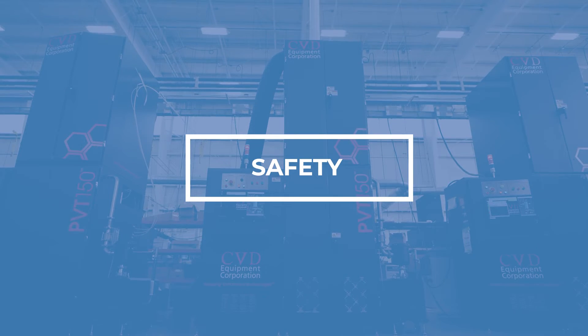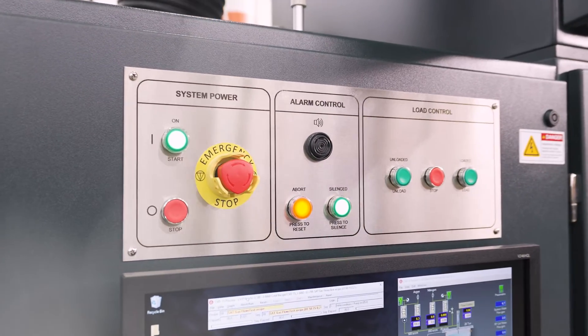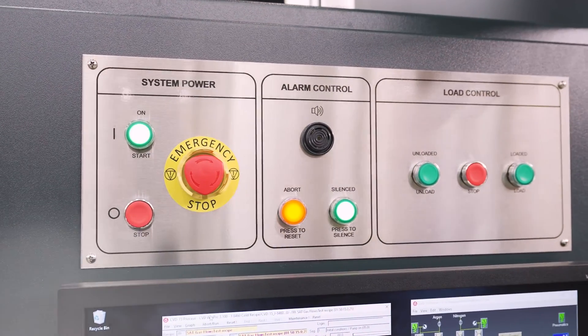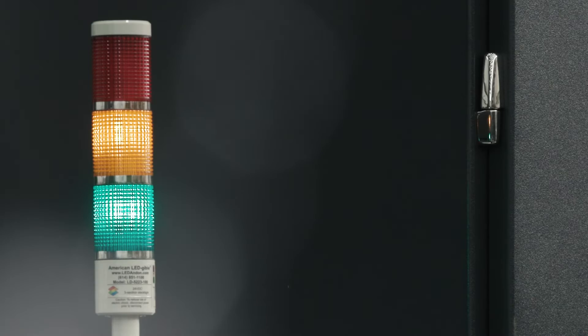Our PVT150 system has the latest safety protocols embedded into relay logic, PLC and CVD WinPRC software. By prioritizing safety, we prioritize you.